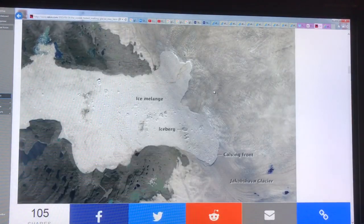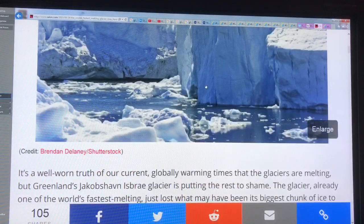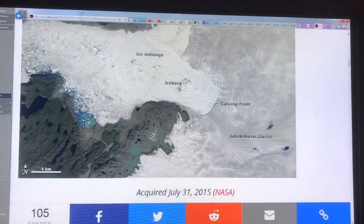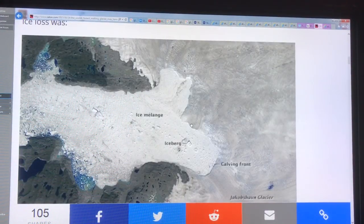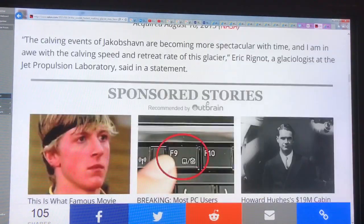Moving to Greenland, one of the glaciers there that is moving extremely fast is the Jakobshavn Isbrae Glacier. It's one of the fastest-moving glaciers in the world and is responsible for a lot of the sea level rise derived from Greenland. You can look at satellite images of this glacier and see noticeable differences within one to two weeks in terms of the calving. This is a calving front with icebergs, and there is a lot of ice loss from that particular region.